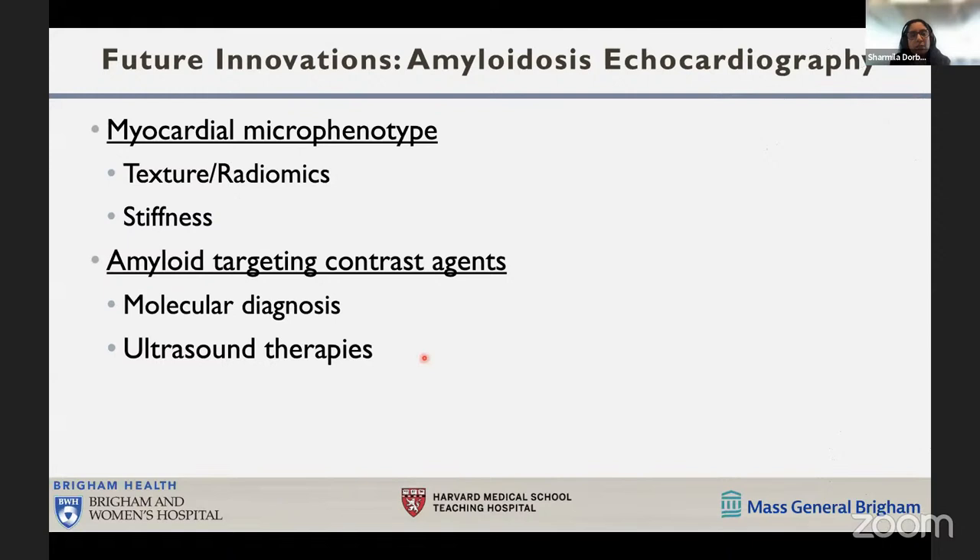The future of echocardiography includes imaging the myocardial microphenotype using myocardial texture and radiomics-based measures, measurement of myocardial stiffness using ultrasound, amyloid-targeting contrast agents to distinguish amyloid from hypertrophy, and investigation of ultrasound therapy to improve myocardial perfusion in cardiac amyloidosis.